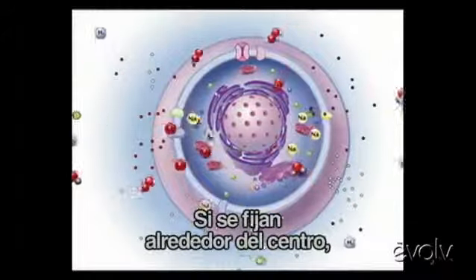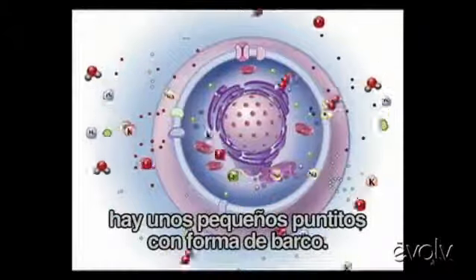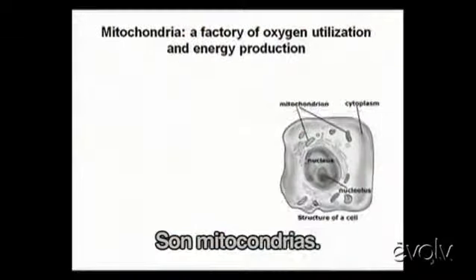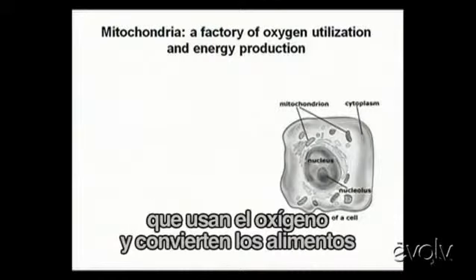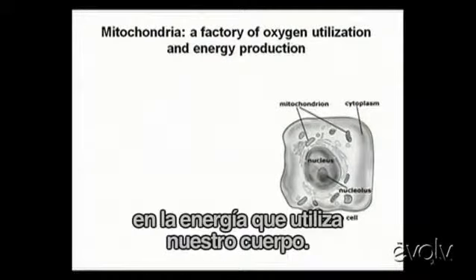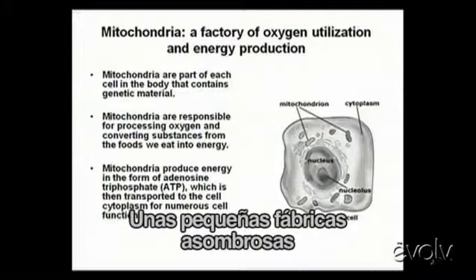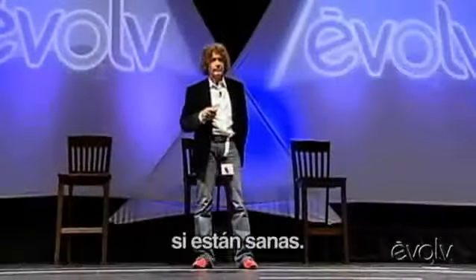And if you see in the center, around the edge of the center, these little boat-like guys — those are mitochondria. The mitochondria are little factories that use oxygen and convert food into energy that our body can use. These are amazing little factories that work 24-7 for us if they're healthy.